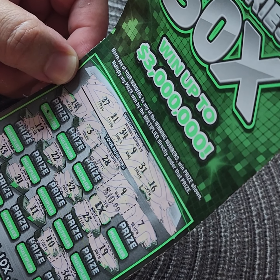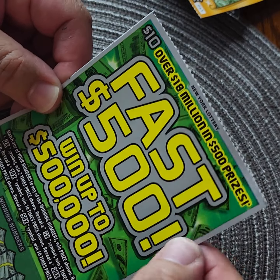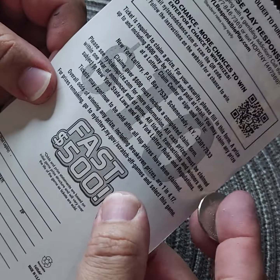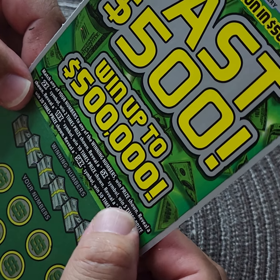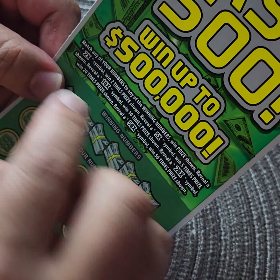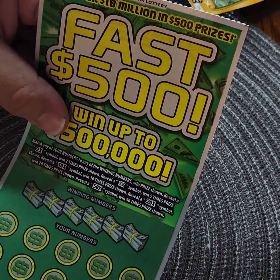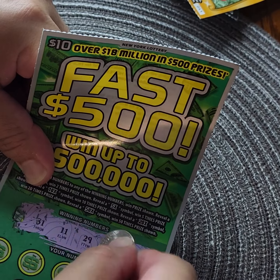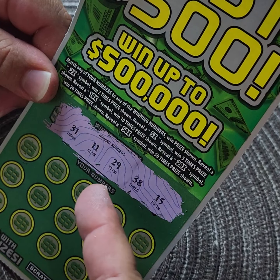Let's try the last card, the grand finale! This is Fast 500, went up to $500,000. Card number 029. Break even is one in 4.17. Match any of your numbers to winning numbers, win price shown. Reveal a 2x symbol — two times the prize. 5x — five times. 10x — ten times. 20x — twenty times. 50x — fifty times the prize. Hopefully we get a claimer — first claimer in my YouTube channel history! Numbers are 31, 11, 29, 38, and 15.